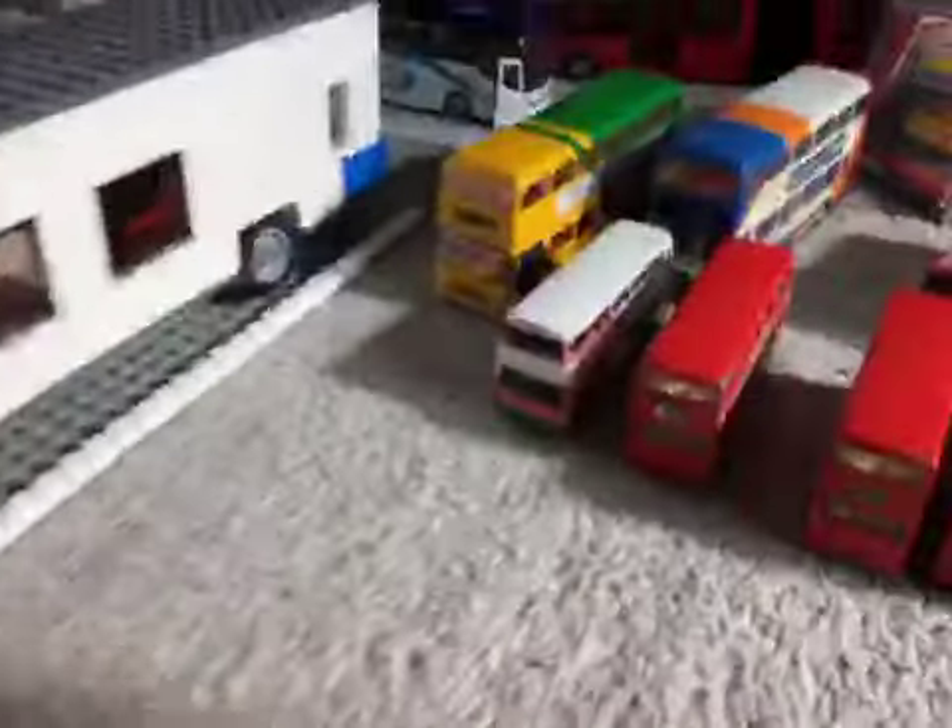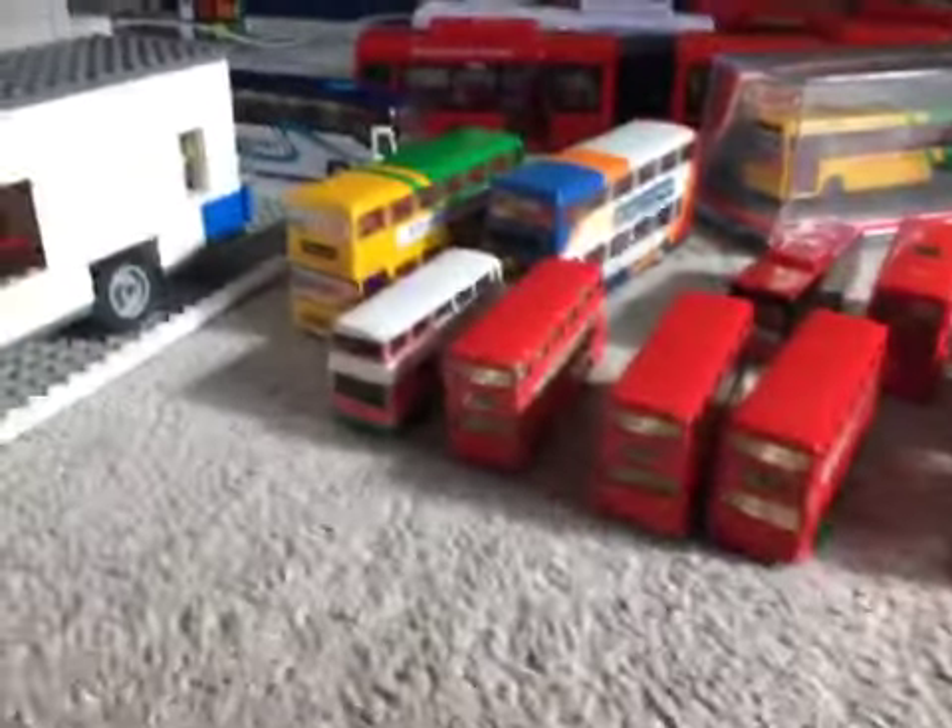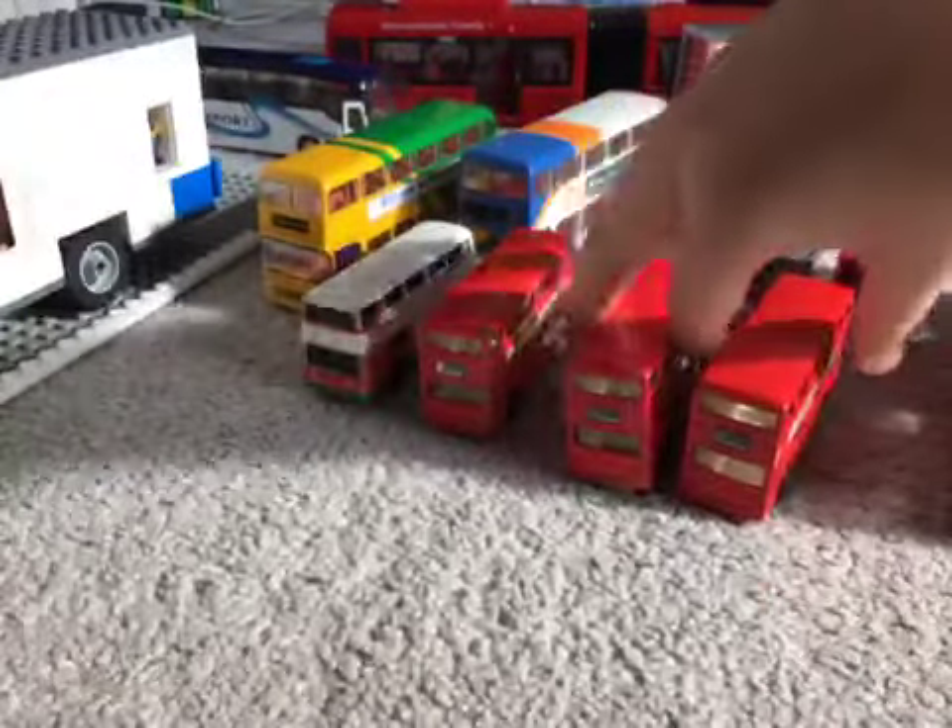I've got this beauty — my Transbus 300. I absolutely love it; I built her myself. And I have quite a couple of models as well, so I have these three here — London buses.